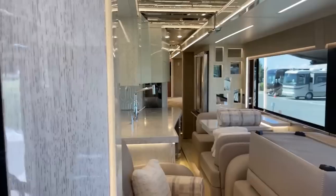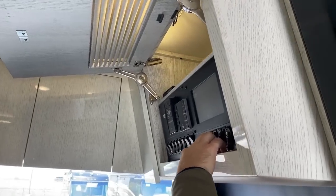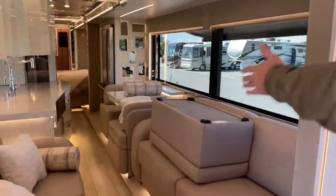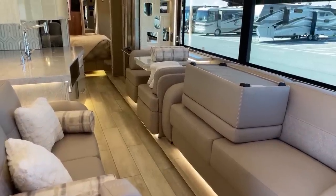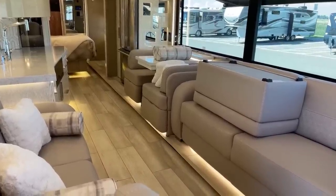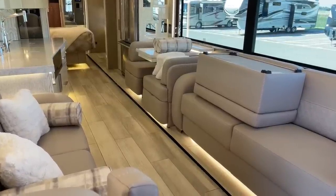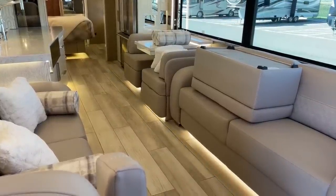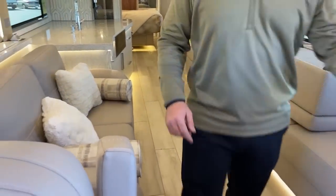To open the slides, we open the compartment right above the driver's head. On this 2022 Newmar King Air 4531, we have dual hydraulic slides in the front. The off-door side slide fully extends, then drops down to give us a full flush floor from front to back. Notice there is no step up into the slide — it is completely flush all the way across, which is both aesthetically appealing and functional.